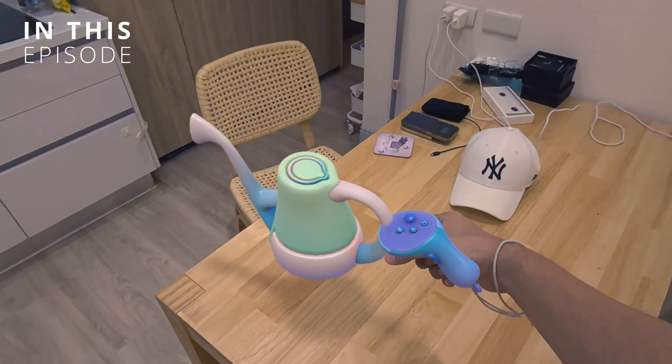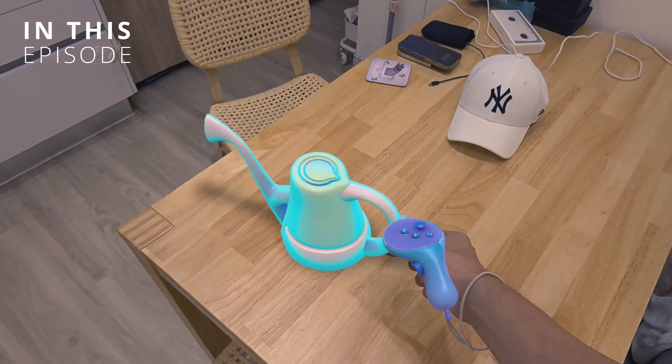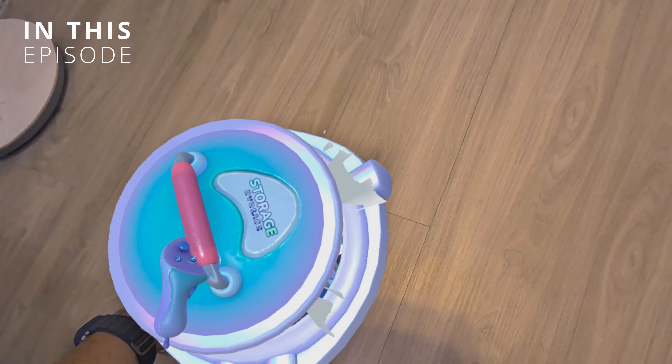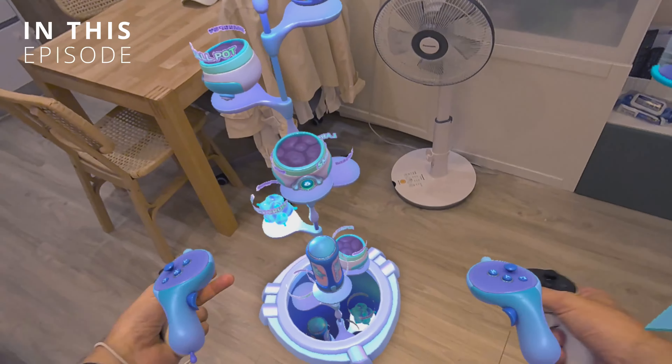It stays on the table and there's a shadow — are you kidding me? Wow, this is so well done. There's storage here in my living room now and it looks so real. I can walk around this.